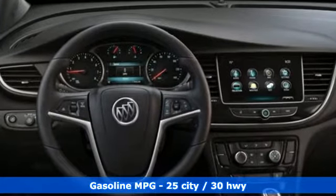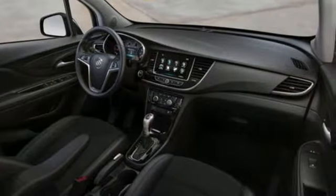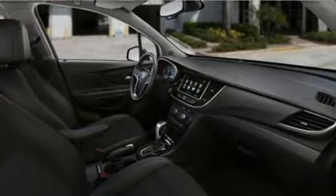Intercooled turbo inline four-cylinder engine, leather steering wheel, streaming audio, manual tilting steering column, doors and push-button start proximity key.